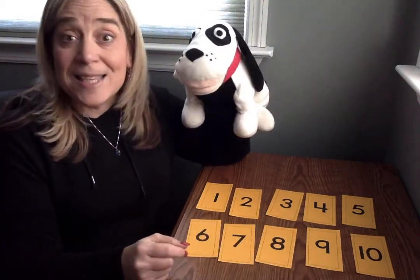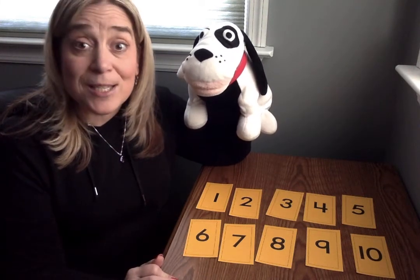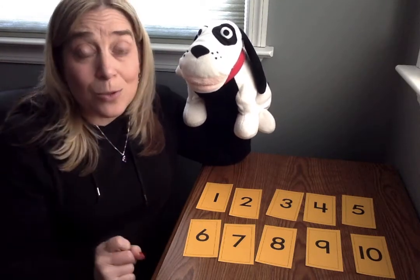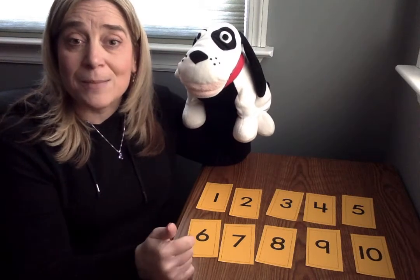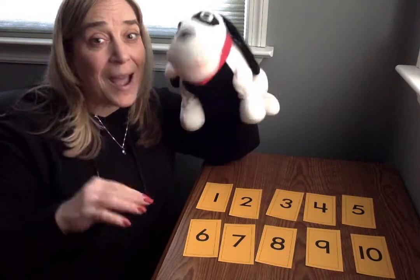So friends, this is a game that you can play at home with your mom or your brother or your sister where you close your eyes and someone hides a card and you have to use your strategies and your number sense to figure out which card is missing. I hope you had fun playing with us today. See you soon. Bye!